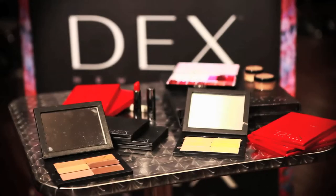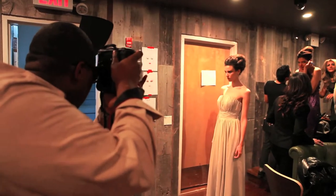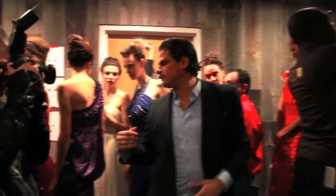Hi, I'm Joshua Arzon, National Educational Trainer with Dex Neal. We are here at Stage 48 doing a fashion show for Planet Chic.